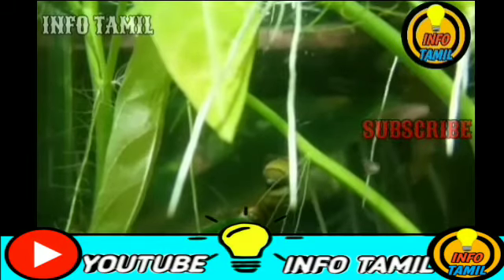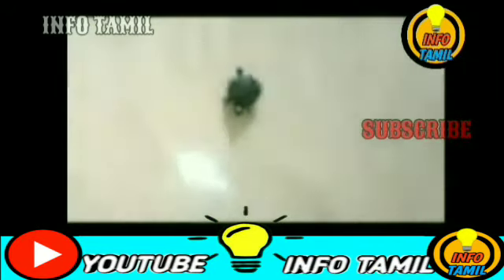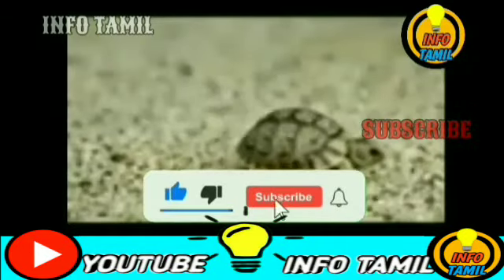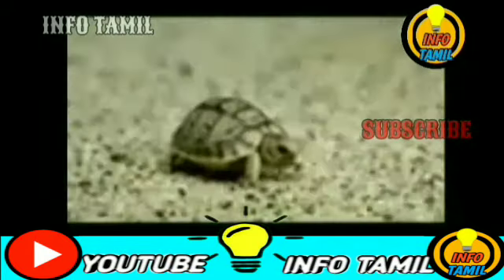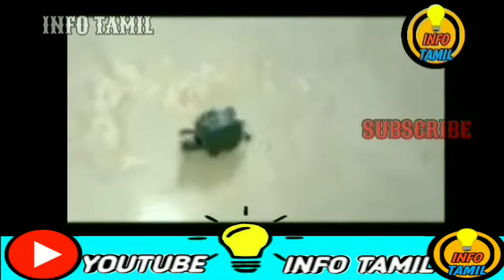The last one is the Speckled Padloper Tortoise. These species are the speckled tortoise. This is the smallest of its kind. South Africa.